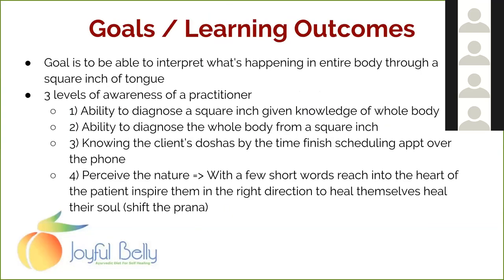When assessing any part of the body, be mindful of three levels of awareness. The first level is knowing the whole person's body — if you know someone's constitution and general imbalances, you can look at the tongue and tell how those imbalances are affecting it. The second level is diagnosing the whole body from just the tongue — looking at the tongue alone and determining what's happening in the rest of the body.